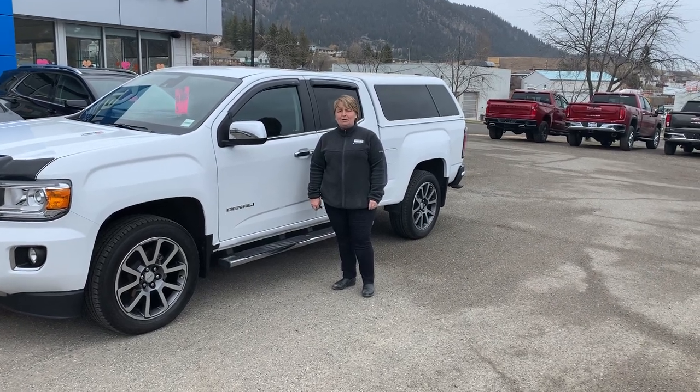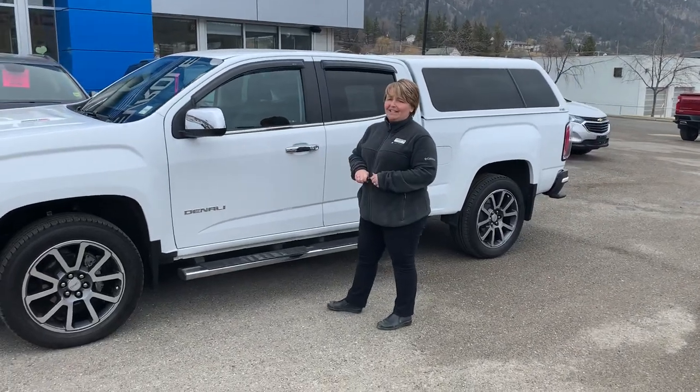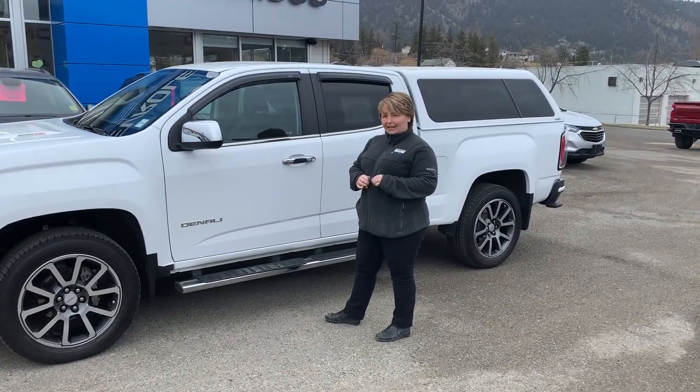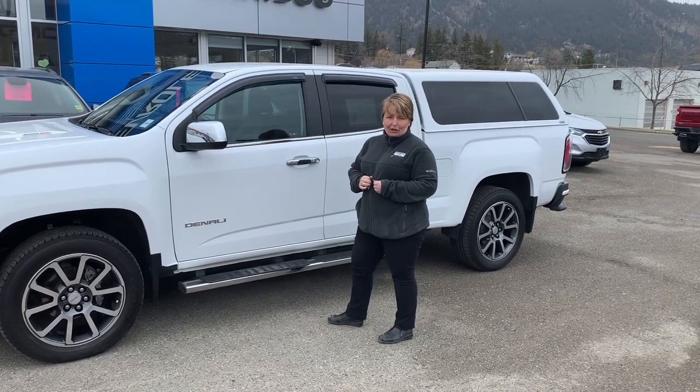Hi there, I'm Cathy Poole at Caribou GM in Williams Lake. This is my feature — it's a 2017 GMC Canyon Denali Duramax with super low 26,000 kilometers on it.